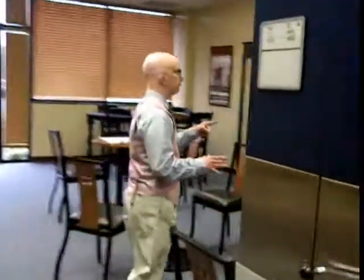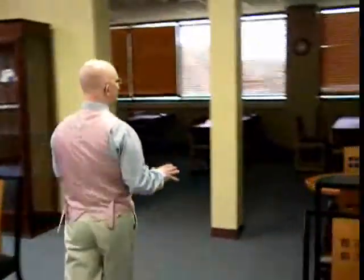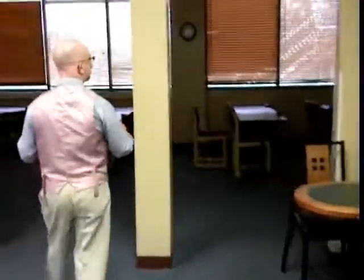Around the corner is where the training room and any library offices are located. Legal research training, Westlaw training, Lexis training, and other training sessions are often held here.